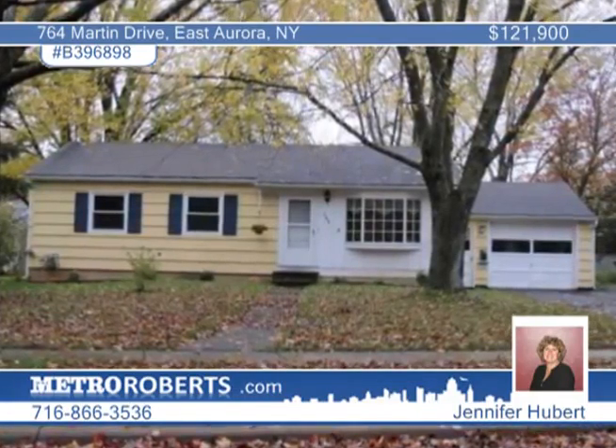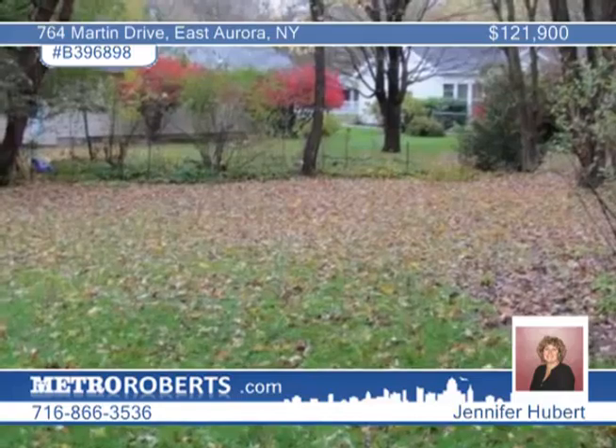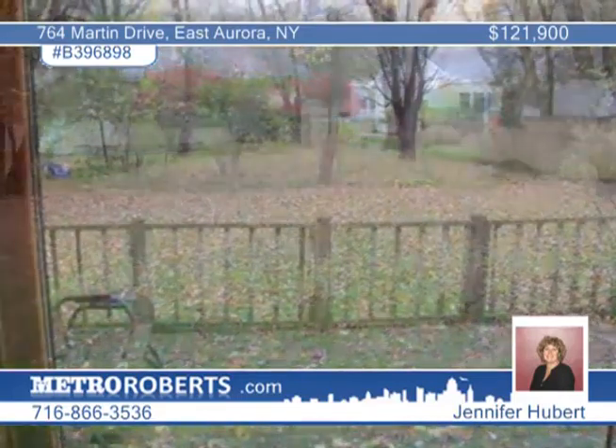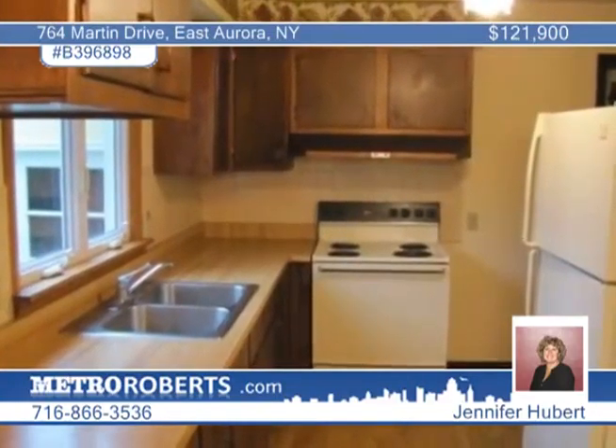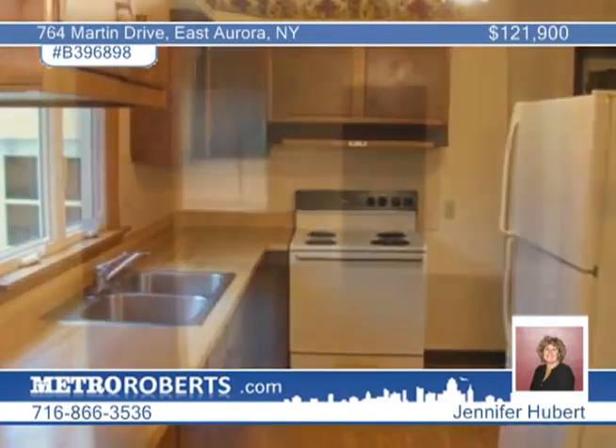An outstanding village setting is enjoyed by this 3 bedroom, 2 bath ranch in East Aurora. This home has lots of nice features including new replacement windows in the bedrooms and kitchen, a newer furnace, and a roof that's in good shape.